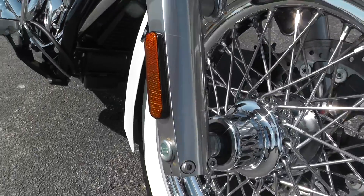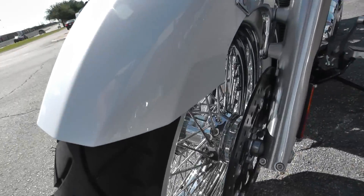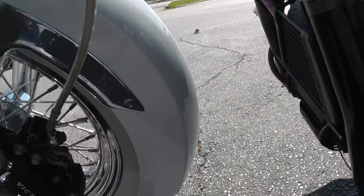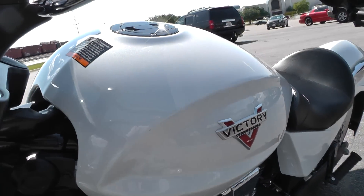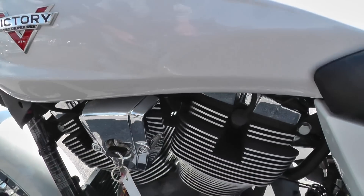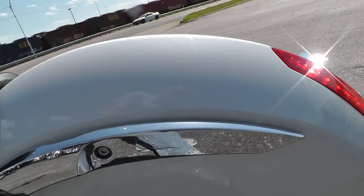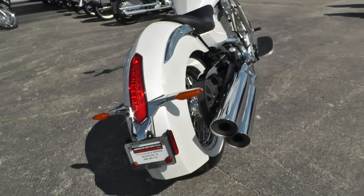We sell and ship motorcycles all over the world, so it would be easy to get this one to you. You can go online to see our complete inventory of good clean used motorcycles at cleanHarleys.com. This is Gino with American Motorcycle Trading Company in Arlington, Texas — thanks for looking.